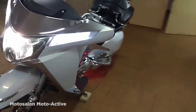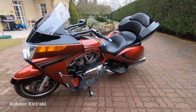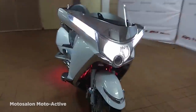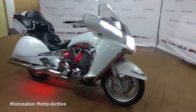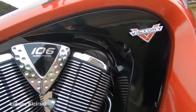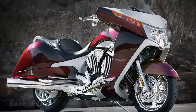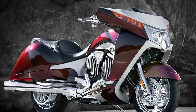So quite why, with its strangely wide lines, Victory thought this would be a success is a mystery. The biggest surprise of all is that the company turned out to be right in ways, and the Vision actually sold rather well, which is why it's been worth the time to release upgraded models. But no matter how good an engine it may have or how comfortable it is, it certainly isn't anywhere close to being a good-looking bike.